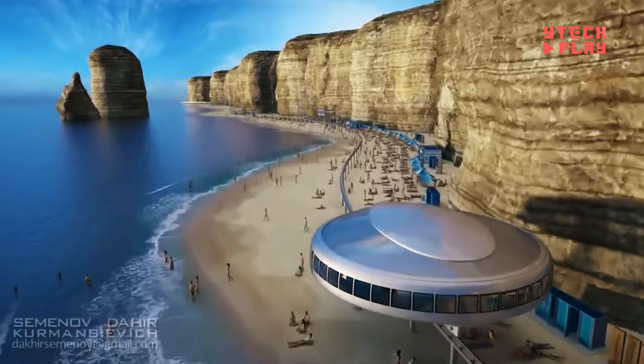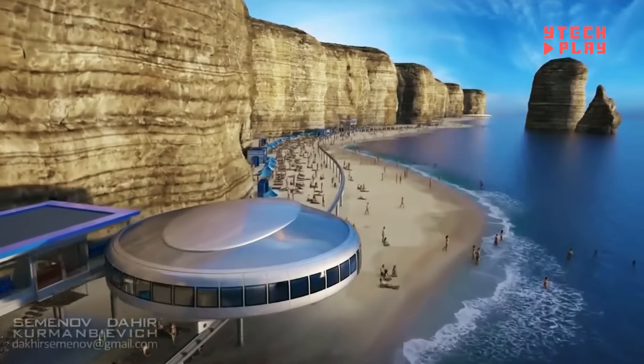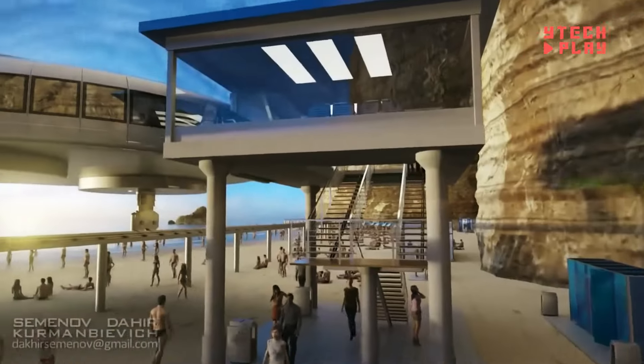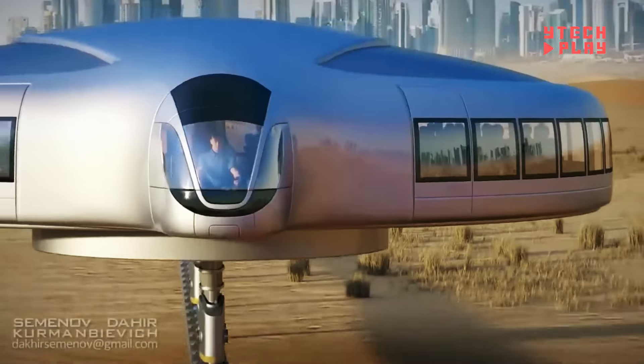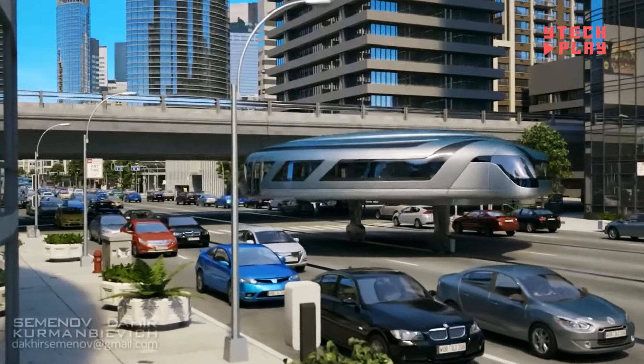While the exact costs of gyroscopic transport aren't available yet, this eco-friendly setup promises to be cost-effective with real potential to cut pollution and ease urban congestion. Still in its early stages, gyroscopic transport could be a game-changer for city transit — efficient, comfortable, and well-designed to fit right into busy city life.